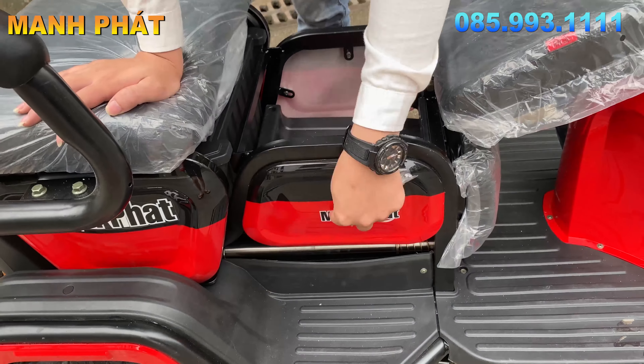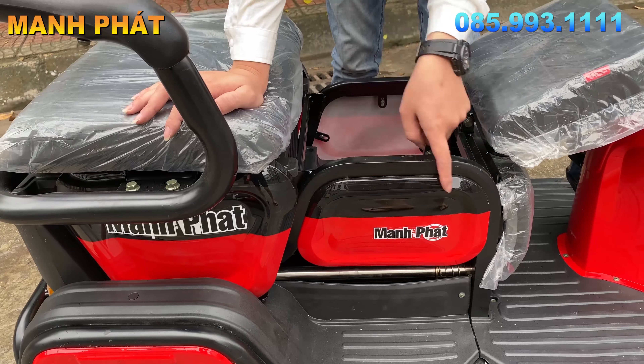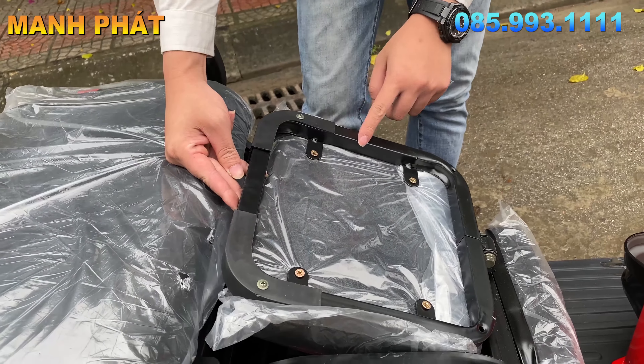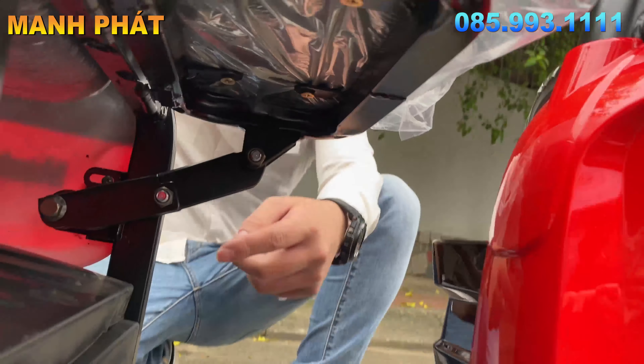Mọi người phân biệt được hàng của Mạnh Pháp và hàng của đơn vị khác. Cái này nó kín, không như con Pro bị chống mất chỗ này. Kể cả những cái phần yên được bọc nhựa rất là chắc chắn để chúng ta kê lên rất là êm. Yên trước cũng được những chi tiết cực kỳ dày, rất là chắc và khỏe.